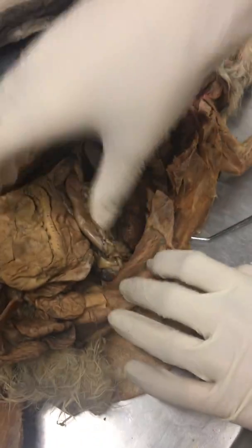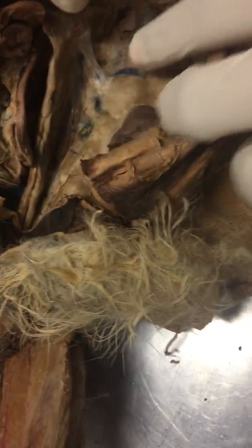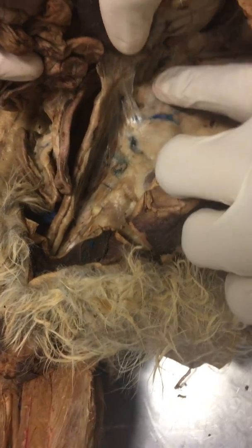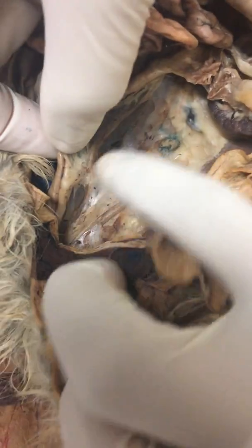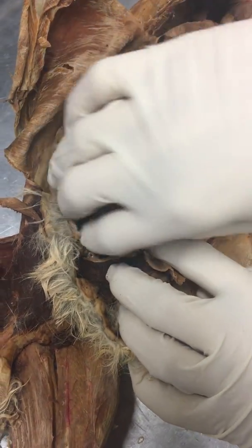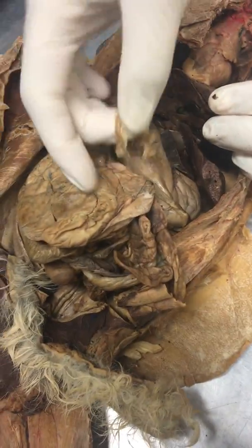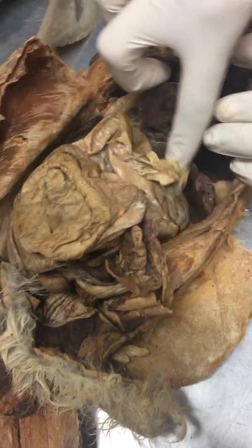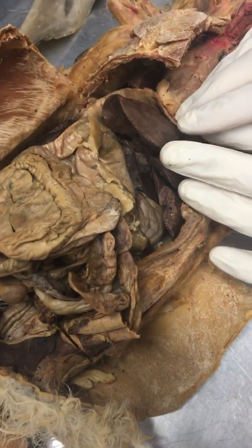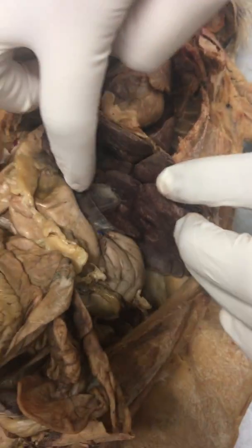For other mesenteries: the greater omentum is under the stomach and on this part here. The mesorectum is also on the back, underneath the rectum. The omentum is this frilly tissue thing on top of the stomach. And then the lesser omentum was between the quadrate lobe and the stomach.